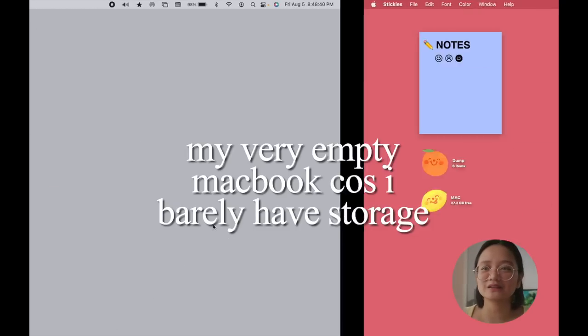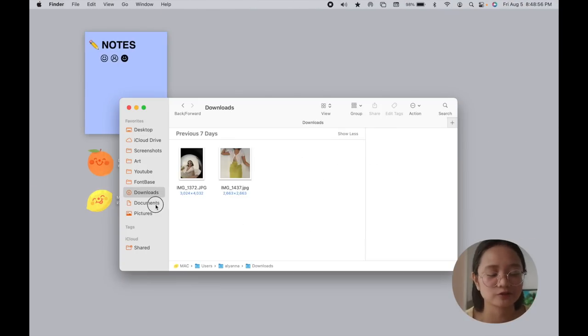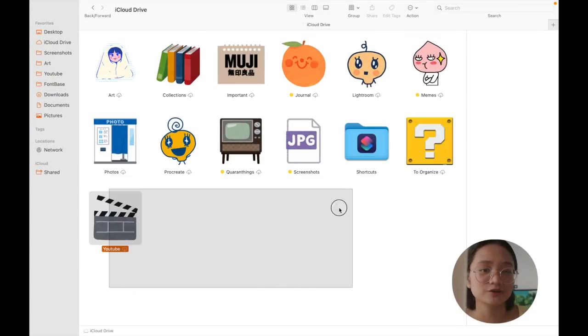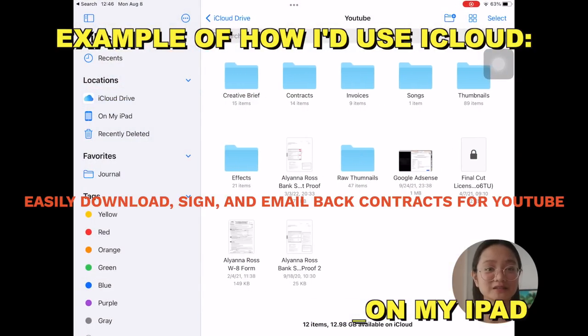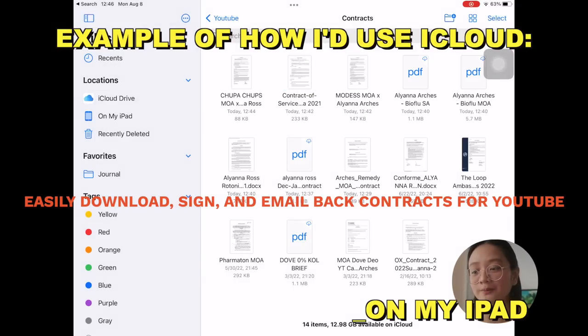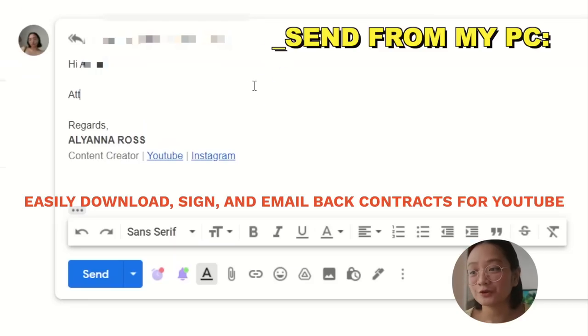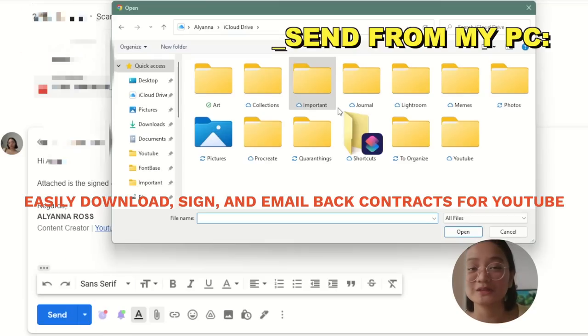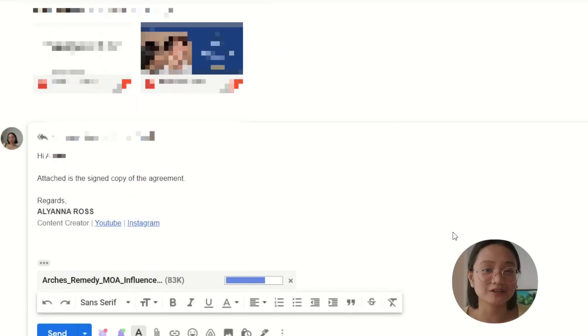Now we're moving on to my MacBook and PC. Honestly, I barely keep anything in the internal disk because I mostly use cloud storage or hard drives — accessing and transferring files is way easier, faster, and more convenient. I also love cloud storage because just in case I leave my gadget somewhere accidentally or it malfunctions, I'll still have all of my files. If you want a closer look at my Mac and PC, I have two separate videos on how I decorate and organize them.